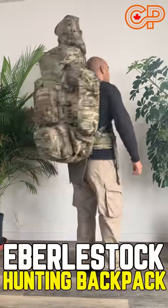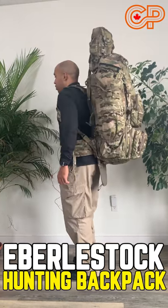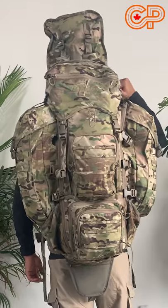This is a hunting backpack. This is a 68-liter pack by Eberle Stock, and as you can see, there's a place to put your rifle.